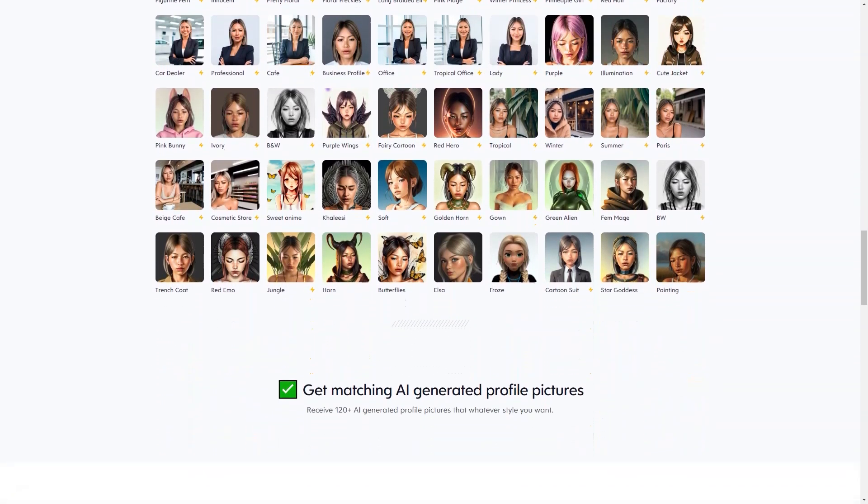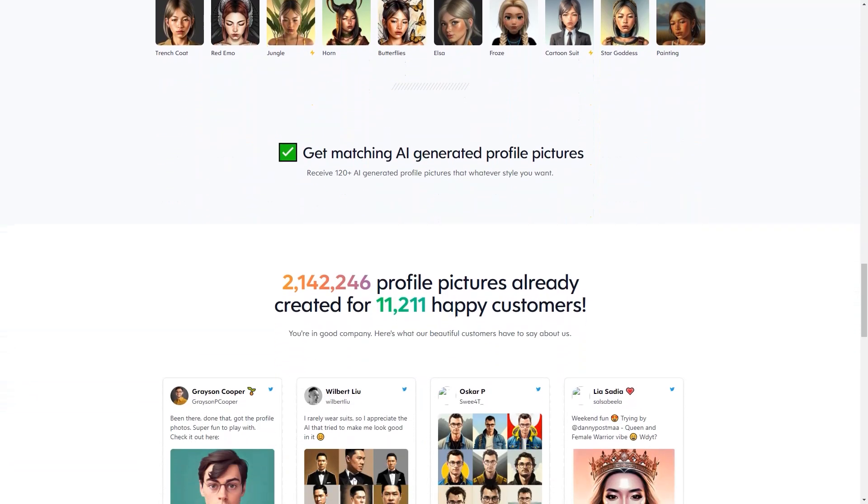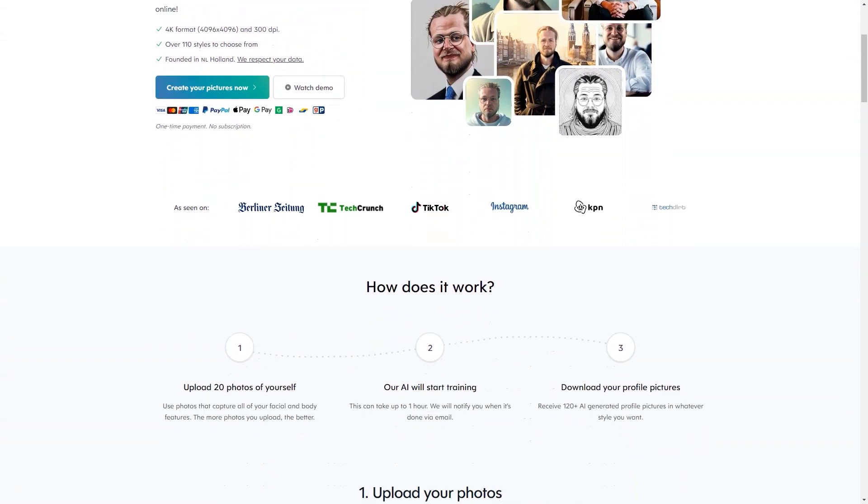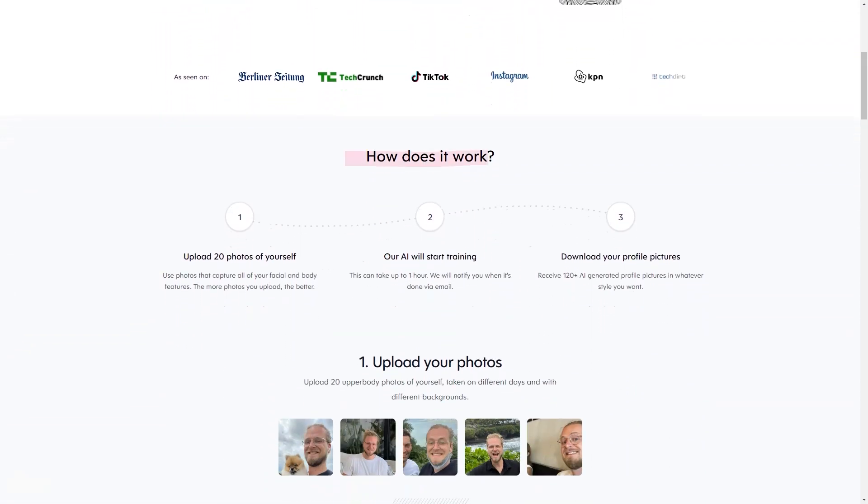Profile Picture AI is based in the Netherlands, and the company takes user privacy very seriously. They only store your data for as long as it takes to generate your profile image, after which it is deleted within 7 days. Plus, the company uses a secure payment system, Stripe, to ensure that your information is safe.